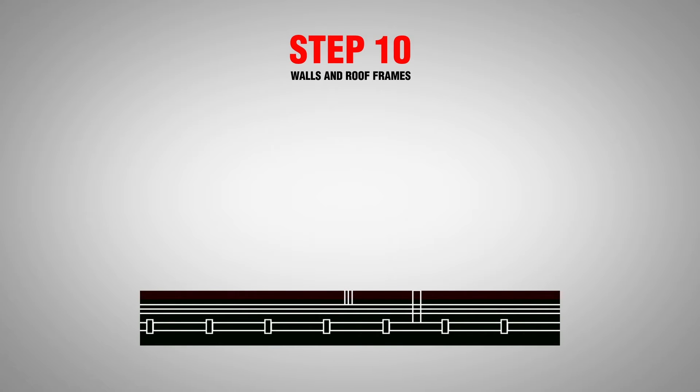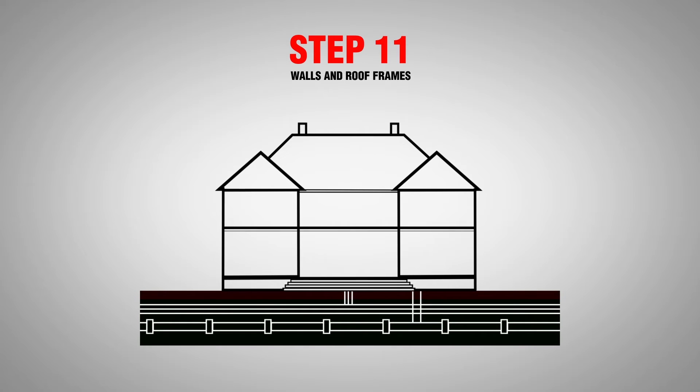From here, we start going up with the construction of wall and roof frames, followed by roof, windows and brickwork.